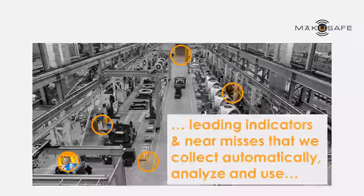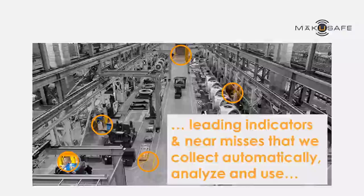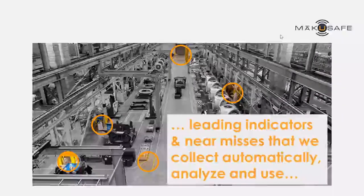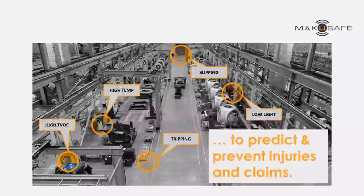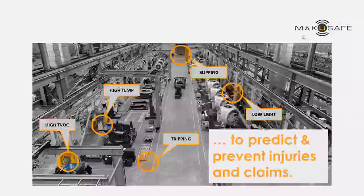So we've created technology in the form of a wearable armband that collects that data automatically and sends it to our cloud computing platform, where we're able to analyze it and use it to identify patterns and trends within the facility so that we can predict and prevent injuries and claims in the work environment.